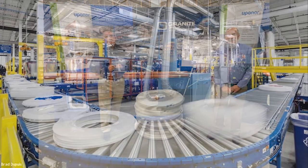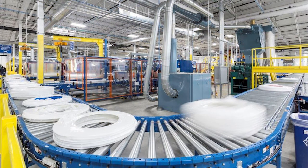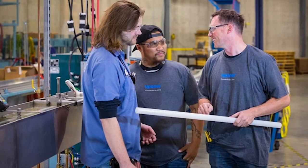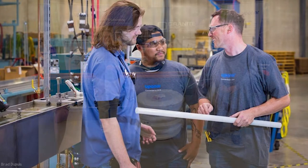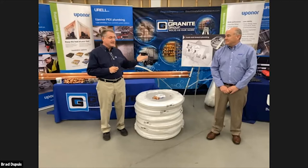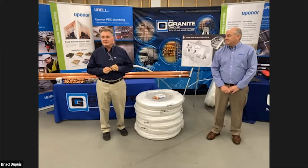We have a great lineup for you tonight. We're super excited about the opportunity to virtually take a tour of the factory out there in Apple Valley, Minnesota. We're going to be presenting in between tour opportunities some new products, new tools, new fittings, all kinds of exciting stuff.